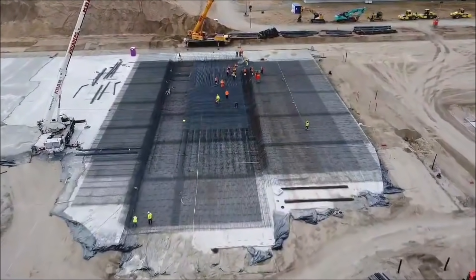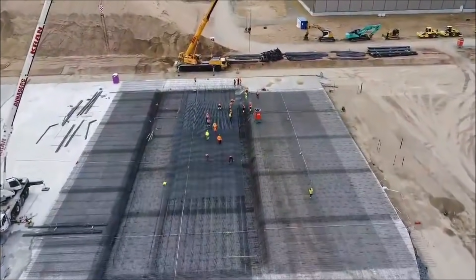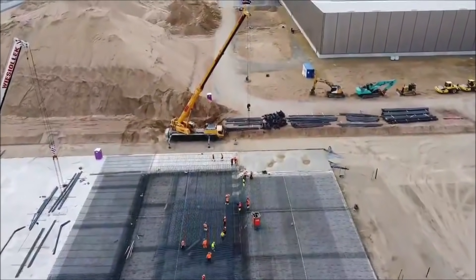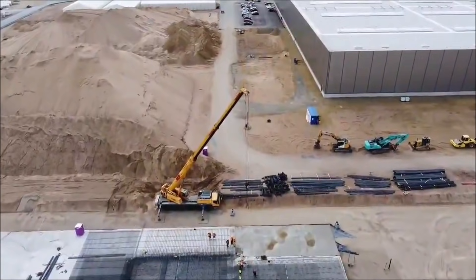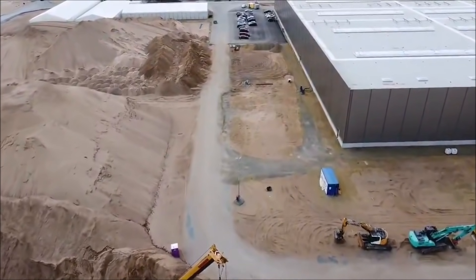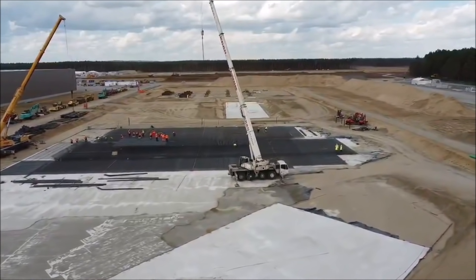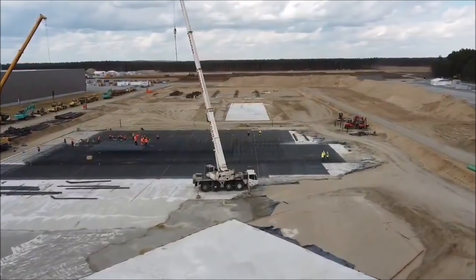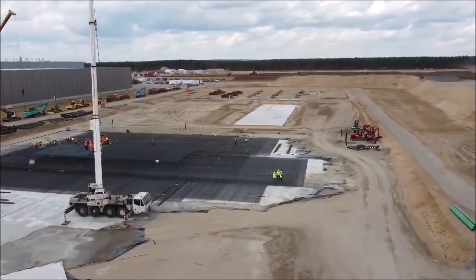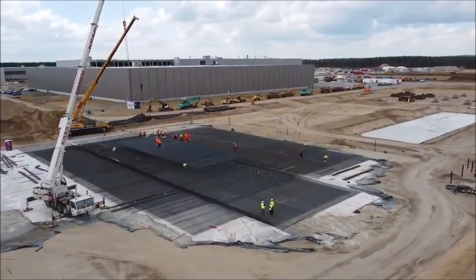So far, consumption was only planned for the car factory. Tesla originally wanted to start production in July, however there is a risk of a later start. According to the State Environment Agency of Brandenburg, the application for approval of the Giga Berlin project must be publicly interpreted again because Tesla wants to include the battery factory in the previous application. The application has yet to be submitted, according to the Environment Ministry on Tuesday — it is not yet available.